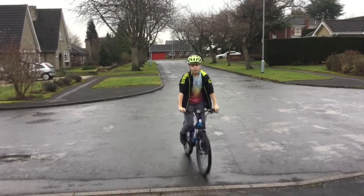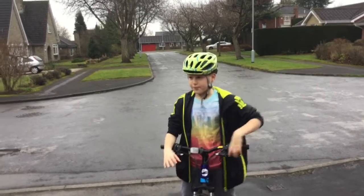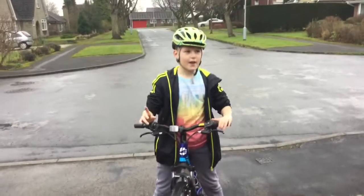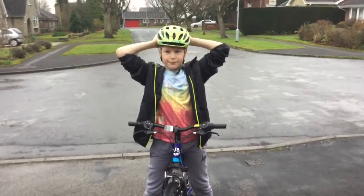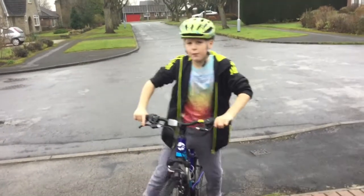Today we are going to be doing a bike safety review, so let's get into the video. I have got a helmet on because we just bought one. You need to always wear a helmet.